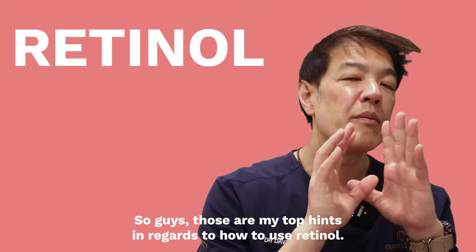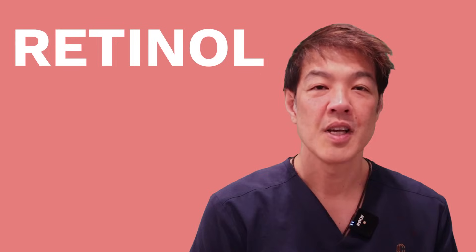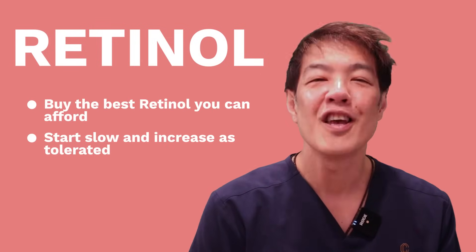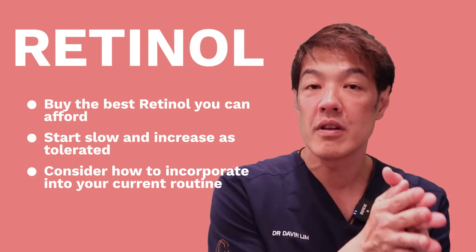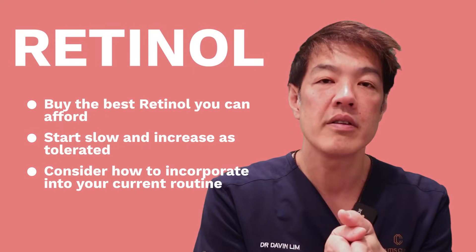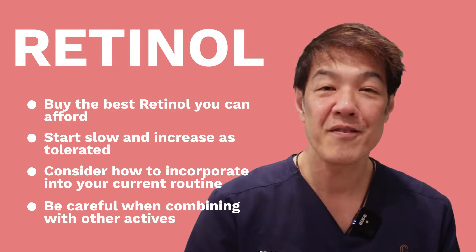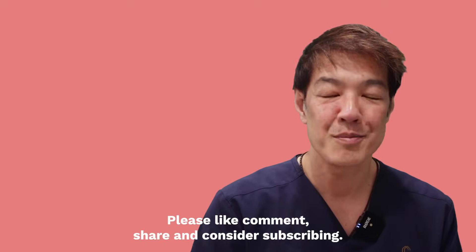Those are my top hints on how to use retinol. In summary: buy the best retinol you can afford, start slowly and increase as tolerated, and think about how to integrate retinol with your current skincare routine and other skincare actives. I hope you liked that video — please like, comment, share, and consider subscribing.